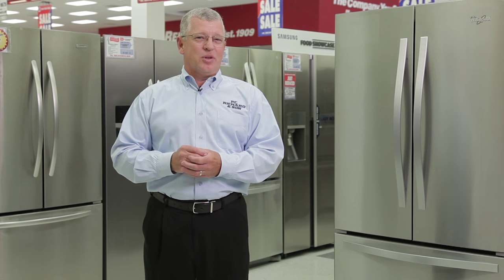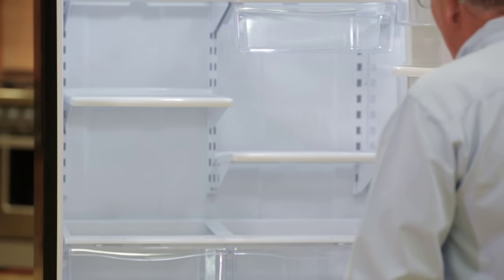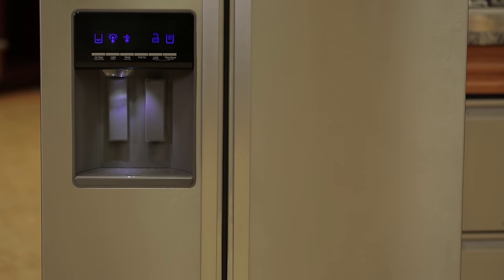The configuration is also something you must take into consideration. Refrigerators today are available in a single door. There are also two-door models, where you have your freezer on the top and your fresh food compartment down below. You can also find bottom-mount refrigerators, where the freezer is down below and the fresh food compartment is on top. We're all familiar with side-by-sides, where you have your freezer door on the left side and the refrigerator on the right.